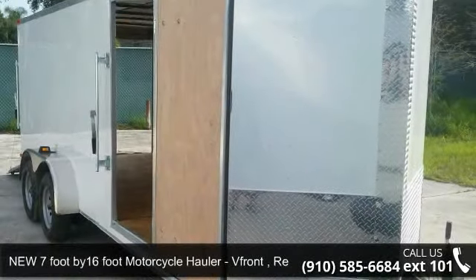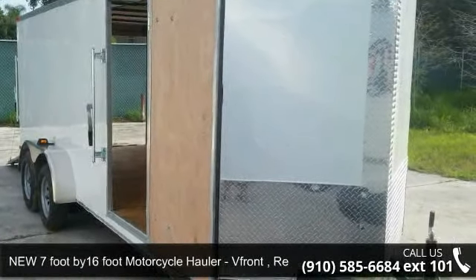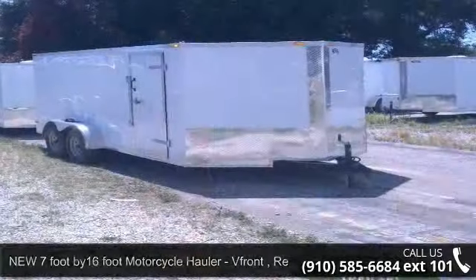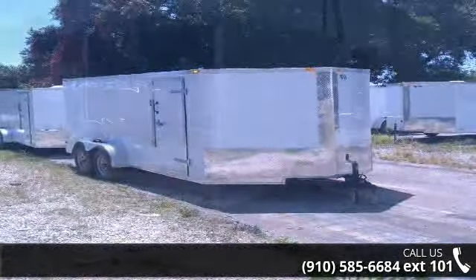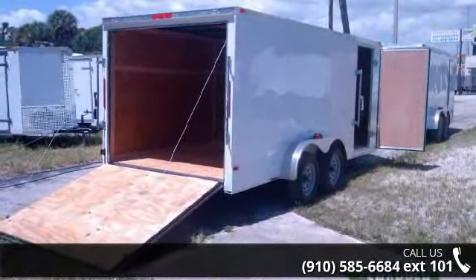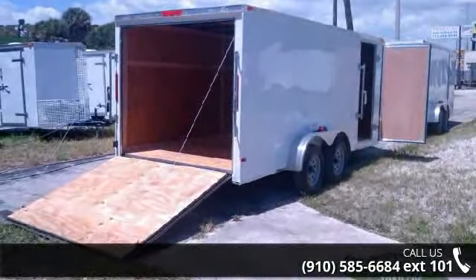Check out this new 7 foot by 16 foot motorcycle hauler, V-front, rear ramp door. If you are looking for a reliable trailer this may be the one. Quality construction is an important factor when considering a trailer purchase.